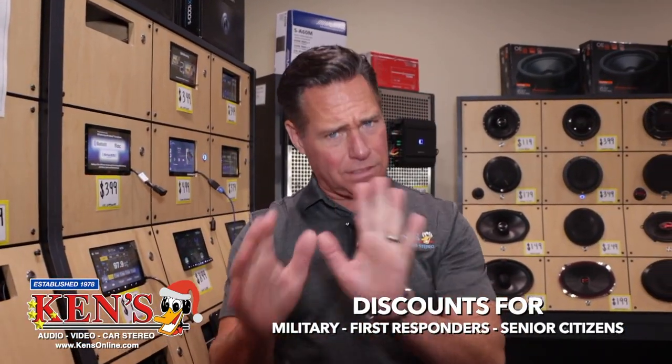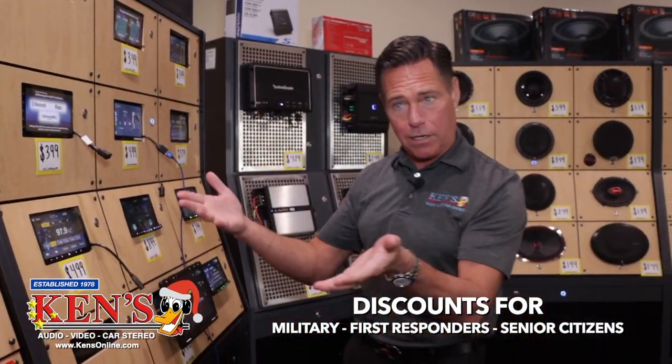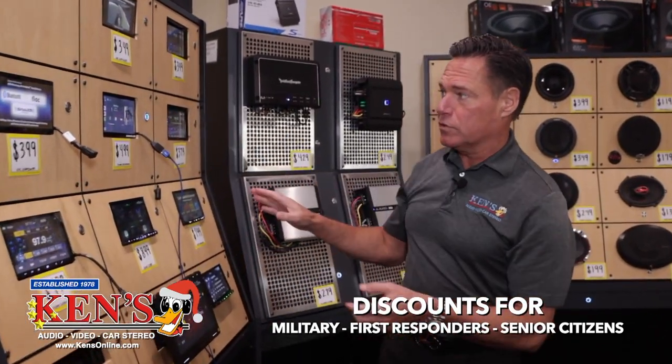When you buy this online for $250 and take it into a shop, it's another $85 to $125 to install it. Or at $249 here, that includes installation. It's important to know that because we back it up long term.